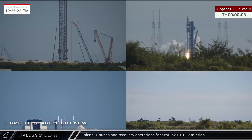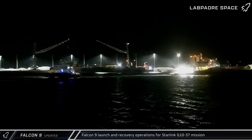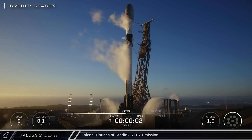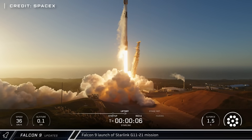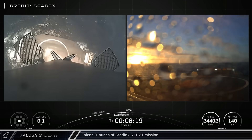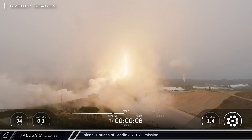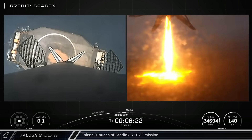Falcon 9 booster 1083 performed the second Starlink launch from the Cape, lifting off from Slick 40 to propel 29 satellites into orbit and successfully landing downrange. The fairings and booster were both recovered on recovery ships Doug and Just Read the Instructions. In addition to the Cape launches, two more missions lifted off from Vandenberg: Starlink Group 11-21 carried 28 satellites on booster 1082, landing on Of Course I Still Love You, and the Group 11-23 mission on booster 1063 completed the trio with another 28 satellites, also landing on Of Course I Still Love You.